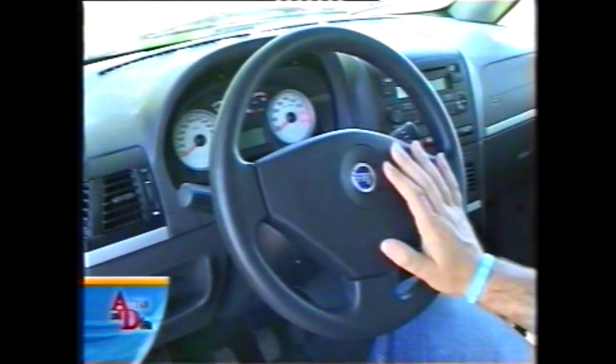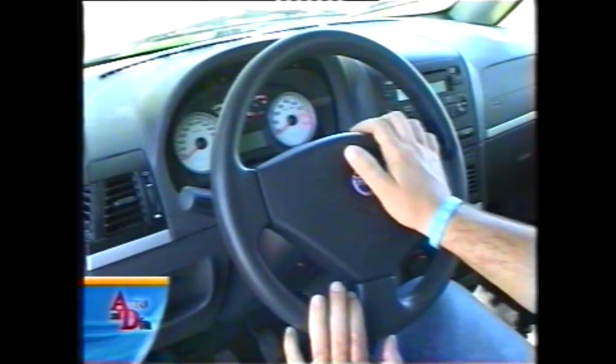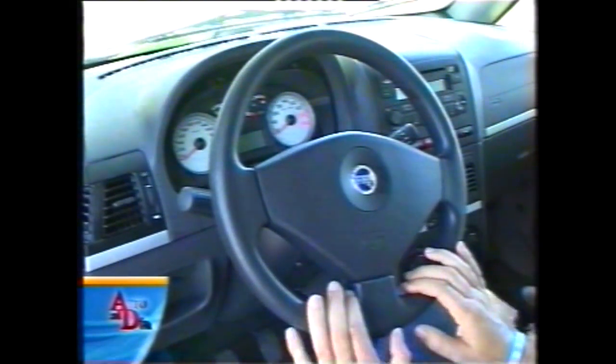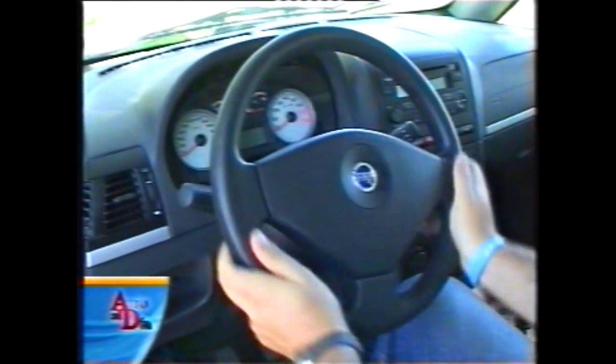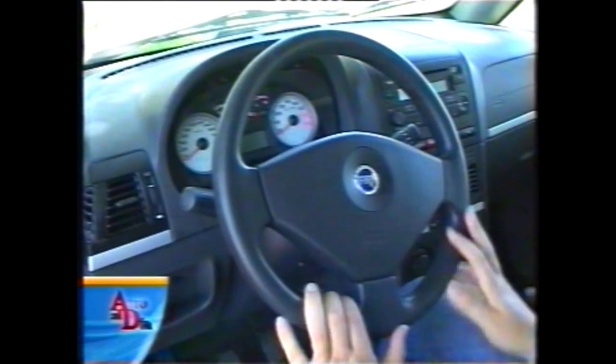El volante es de tres rayos con airbag, que es opcional para esta versión Hi-Tech. La bocina está bien ubicada, con el logotipo de Fiat en el centro. Lamentamos que sea todo de plástico y no forrado en cuero, lo que sería mucho más agradable al tacto para una versión full y tope de gama.